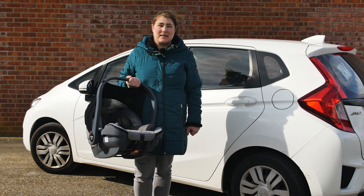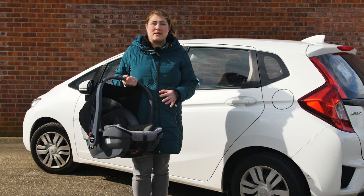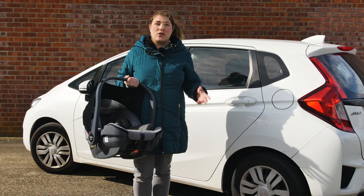Hello, I'm Kelly from Pushchair Expert. Babyside just released their brand new Oyster Capsule infant i-size car seat and I'm going to tell you all about it.